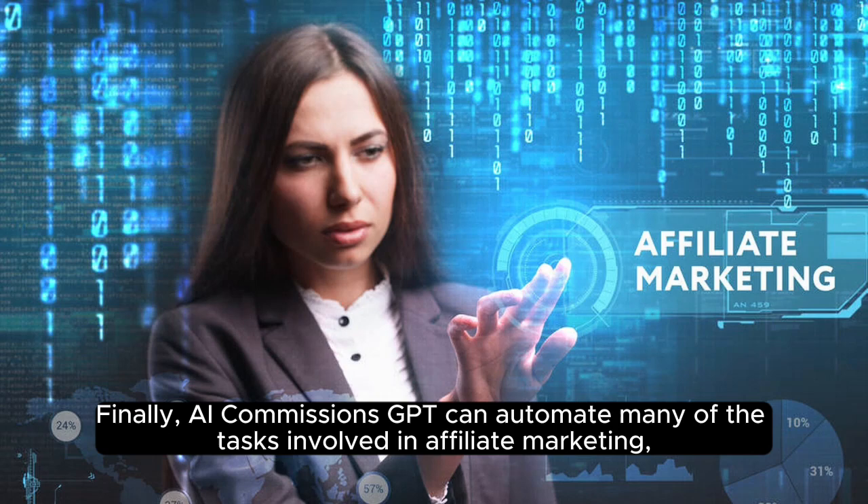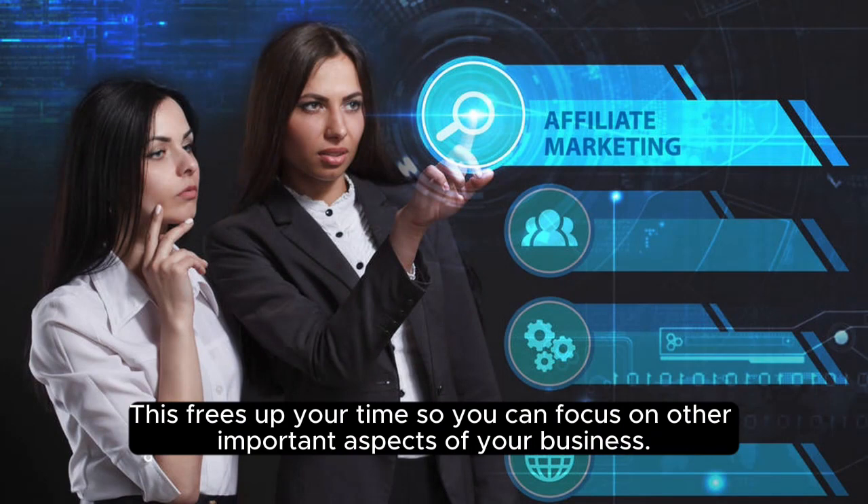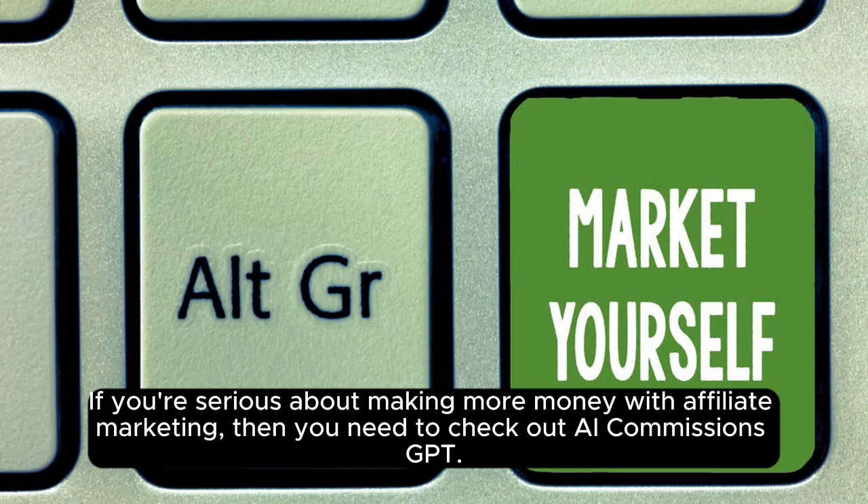Finally, AI Commissions GPT can automate many of the tasks involved in affiliate marketing, such as creating campaigns, promoting products, and tracking results. This frees up your time so you can focus on other important aspects of your business.